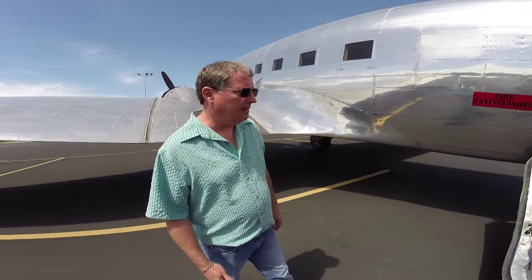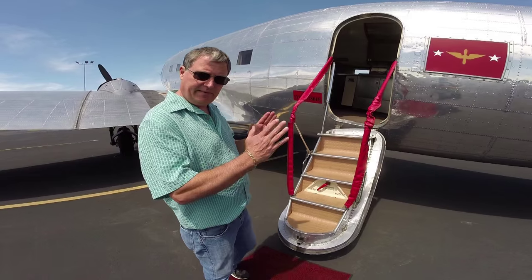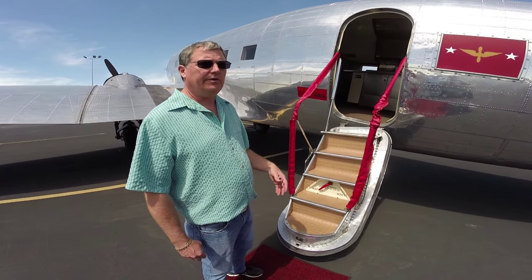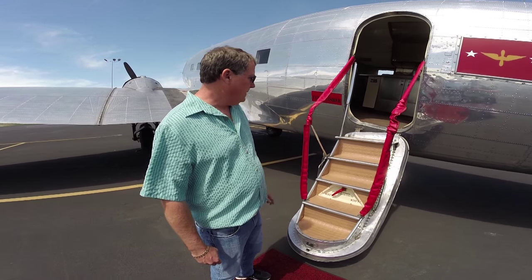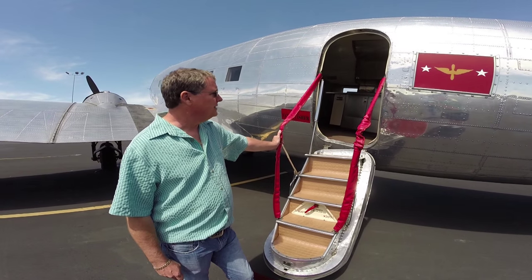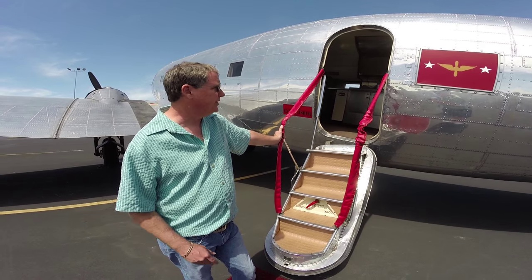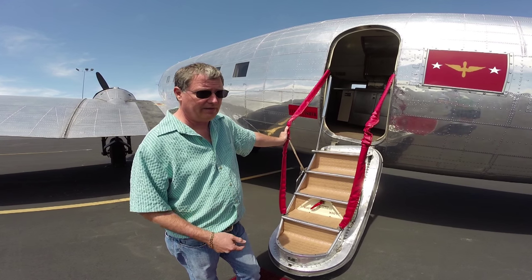This airplane is equipped with an air stair door. The difference between this and the C-47 is that the C-47 would have had the large cargo door — you could put a jeep in it or a lot of equipment — but this was built as an executive airplane. Our C-47 actually has an air stair door that's a little bit larger than this, but this one here is a little bit smaller.